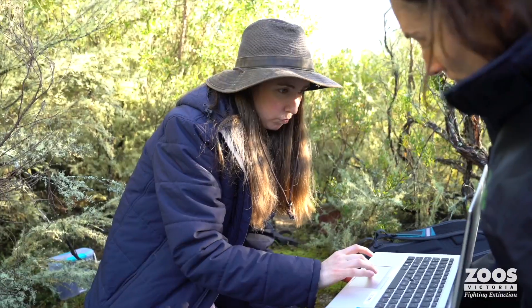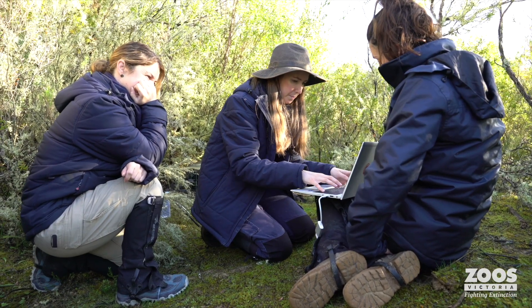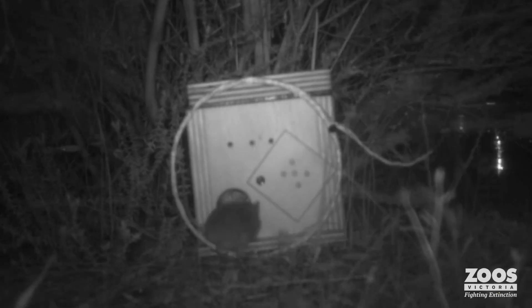It's the morning after release and we've been out to check on those microchipped breeders and the cameras that we've set around the sites, and it's great news. All of the girls that we released last night are still moving around. We've picked up their activity around the feed stations and nest boxes.